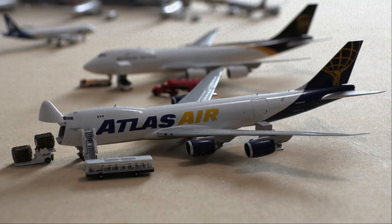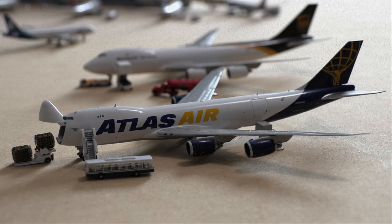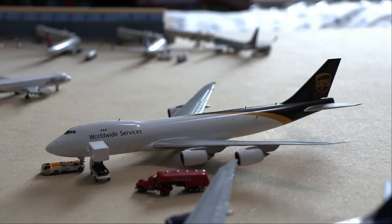Starting us off at our cargo section, we have the Atlas Air Boeing 747-8. As you can see, it has the crew loading on as well as baggage getting loaded onto the front and back of the aircraft. So it's getting heavily serviced for a flight out to Seoul. Even though Anchorage is not a particularly busy airport for passenger aircraft, I believe they are the third busiest in the world for cargo.